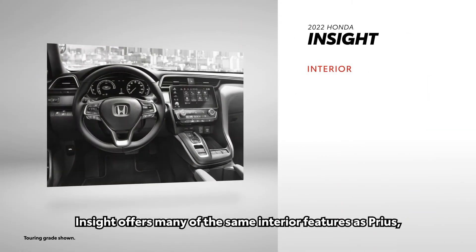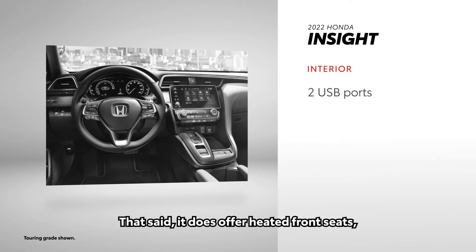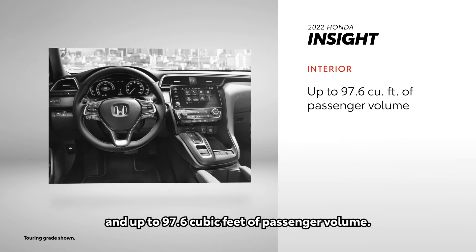Insight offers many of the same interior features as Prius; however, you won't find three standard USB ports here, only two. That said, it does offer heated front seats, available leather-trimmed seats, and up to 97.6 cubic feet of passenger volume.